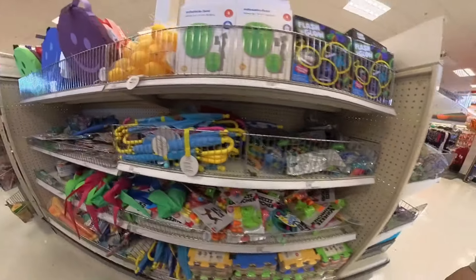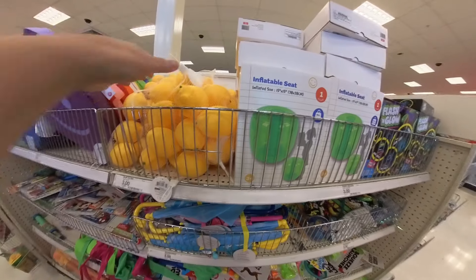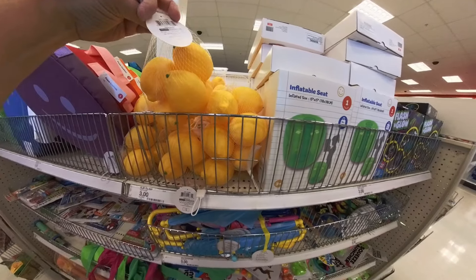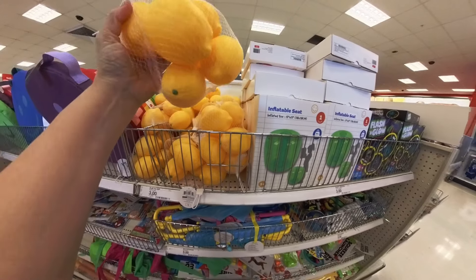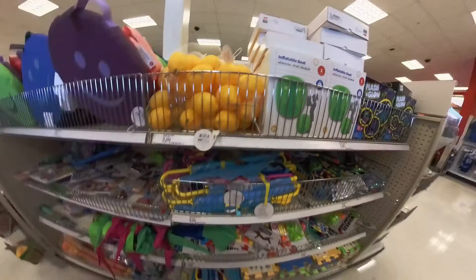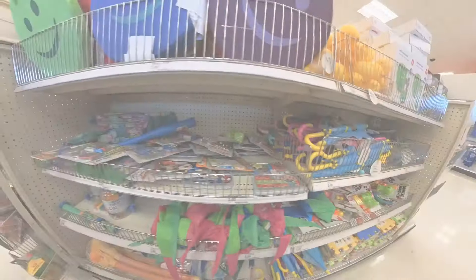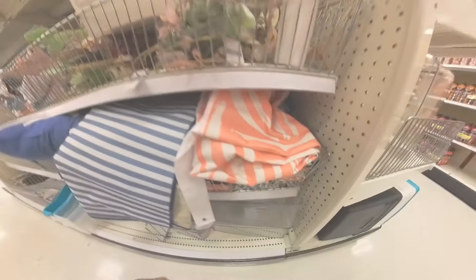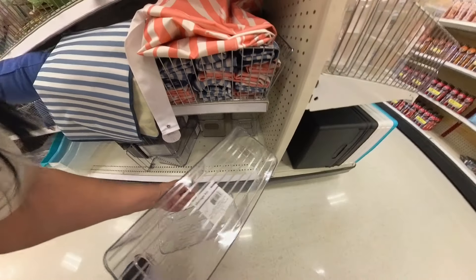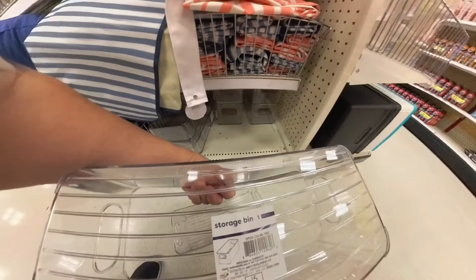Some more toys. Oh here we go — some lemons! These lemons are only three dollars, they're plastic ones. They look pretty good for three dollars. And then down this aisle, these are nice containers. These storage bins are five dollars.